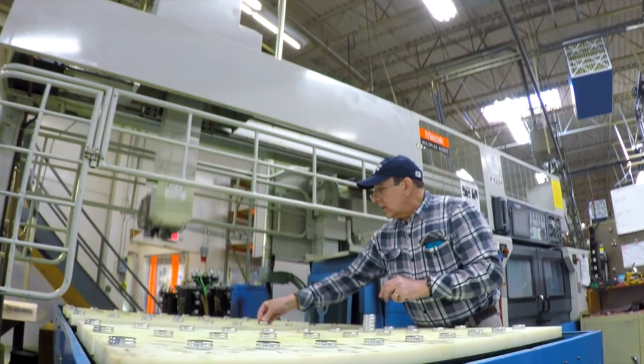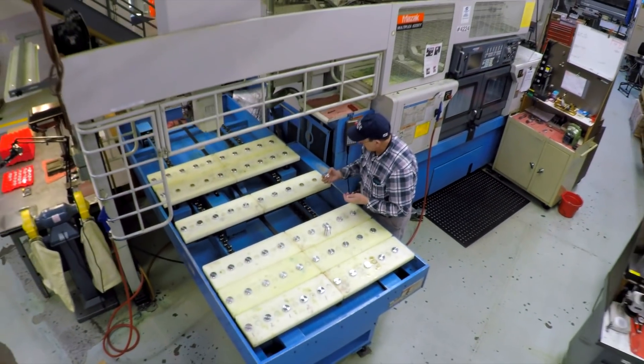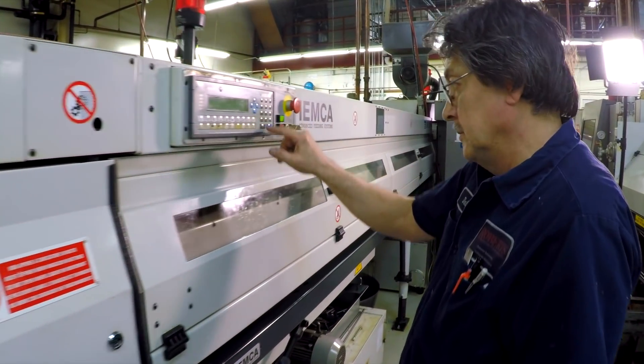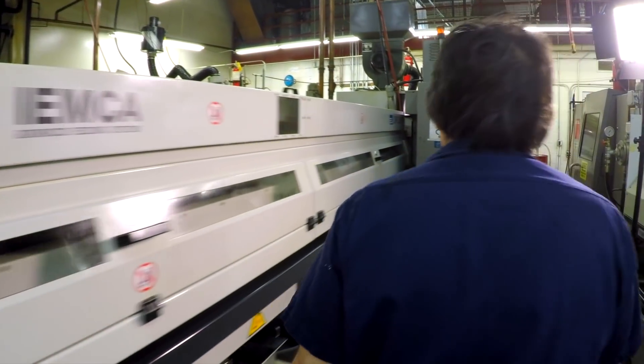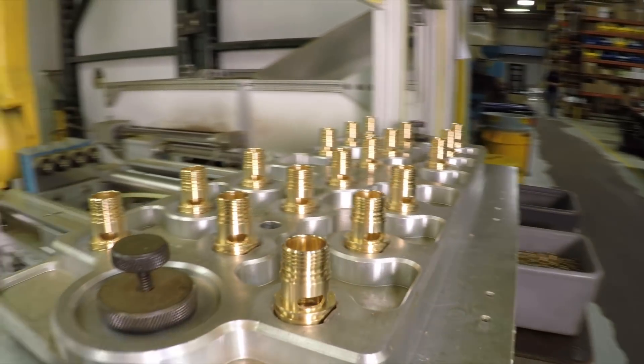There are a number of operations where we drop the part complete, and the majority of our work is there. But often we can blank a part on a machine that has a lower rate and then finish it on a more expensive machine — doing 90% of the work on the less expensive machine and 10% finishing it. What makes us competitive is our flexibility. We work very hard at meeting customer expectations and providing a quality part for a good fair price.